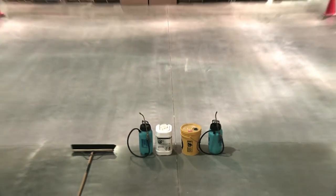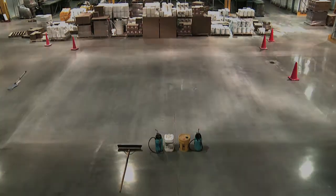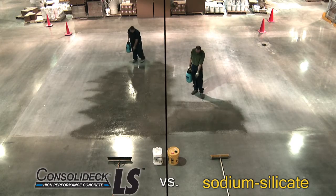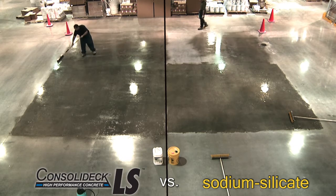Our warehouse floor is ready for densification and polishing, and so are our competitors. Here we go. I have a Lithium Silicate way out in front. LS's high coverage rate has it off to a very fast start, while really building quite a lead here.